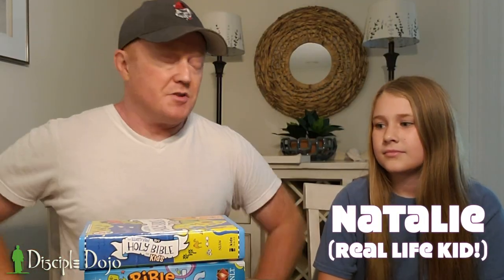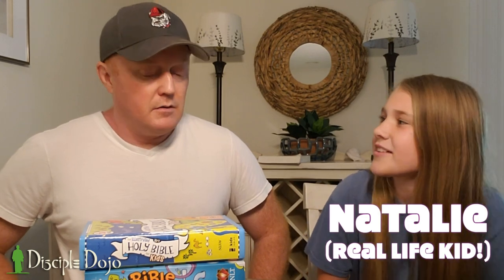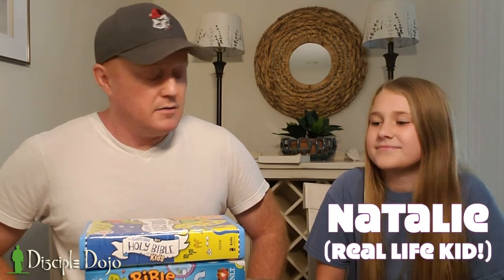Are you ready? Don't be nervous. I want to get your thoughts on these Bibles for kids, because you're a kid, right? How old are you? Eleven. When are you going to be twelve? April 25th. Okay, so we've got a while. All right.